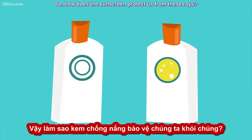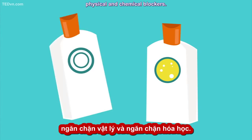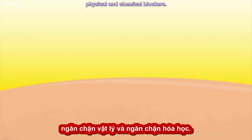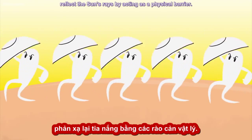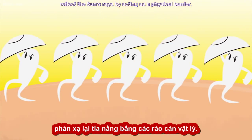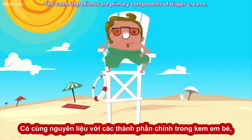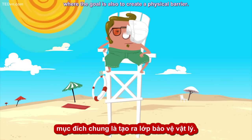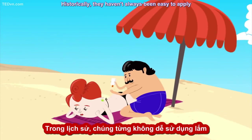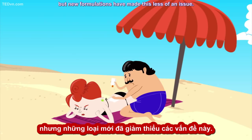There are two basic types of sunscreen: physical and chemical blockers. Physical blockers like zinc oxide or titanium dioxide reflect sun rays by acting as a physical barrier. If you've seen lifeguards with noses covered in white, then you know what this looks like. The same ingredients are primary components of diaper creams, where the goal is also to create a physical barrier. Historically, they haven't always been easy to apply and were conspicuously visible on the skin, but new formulations have made this less of an issue.